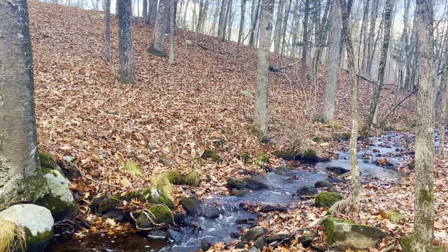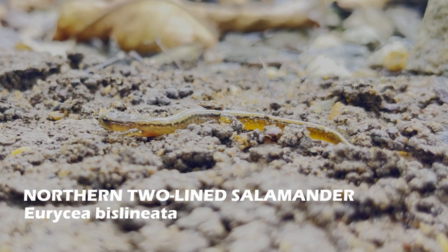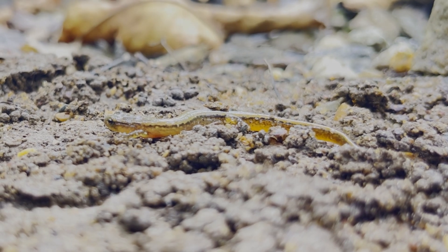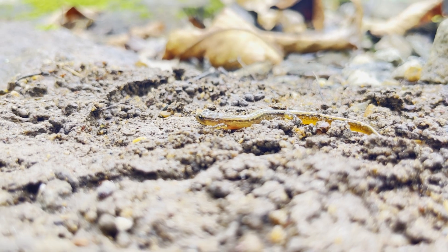To find more reptiles than amphibians, I went to explore a creek. At first, I flipped a rock where I found this northern two-line salamander. These salamanders mainly hunt small insects they find living near streams. Snakes, fish, and birds commonly hunt two-line salamanders.